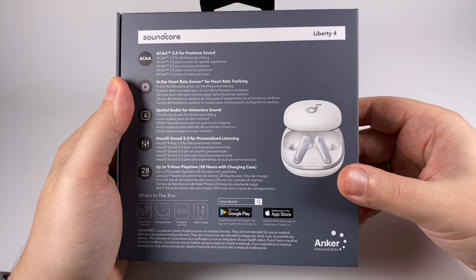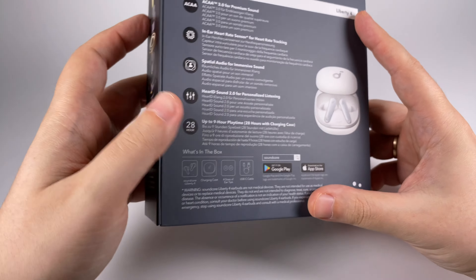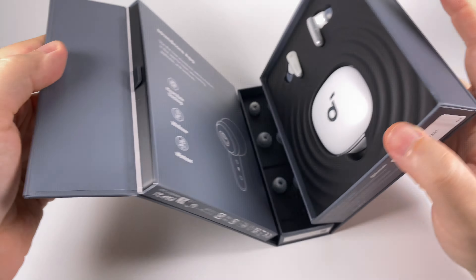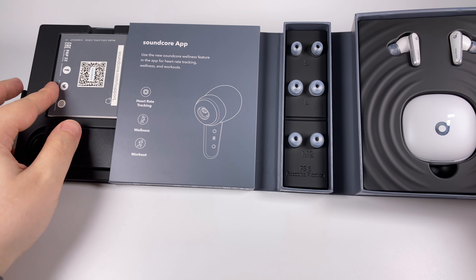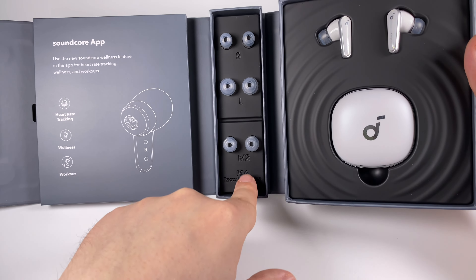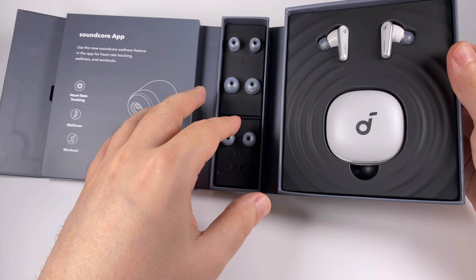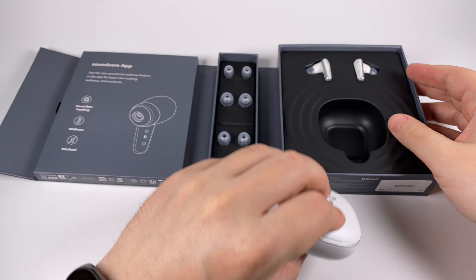The package opens simply and stylishly. Inside there's a USB cable for charging, a quick start manual, and a warranty card. They also include three extra pairs of ear tips that are custom and unique, made specifically for this model.